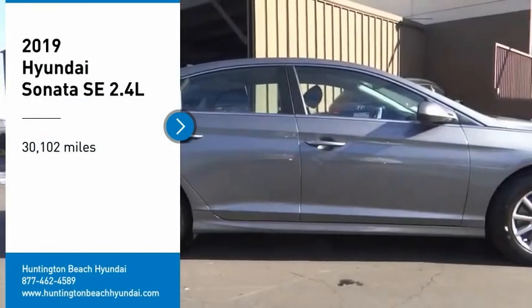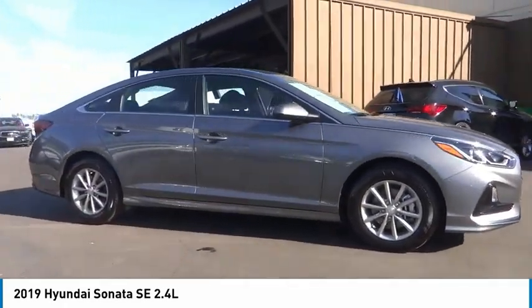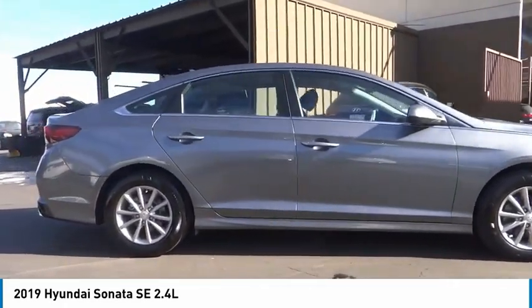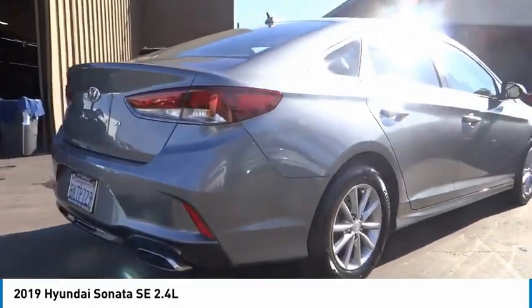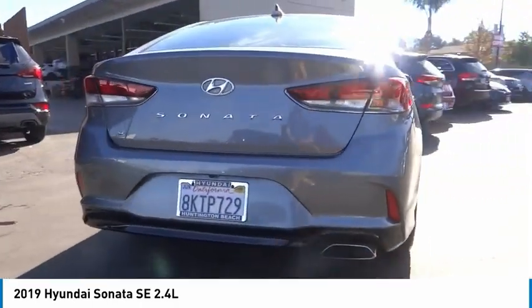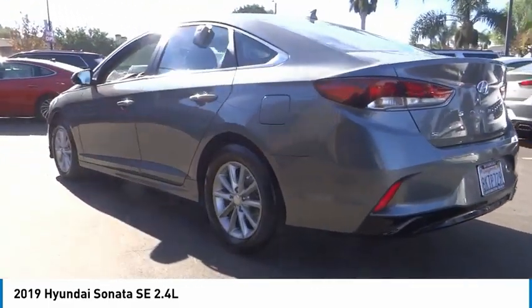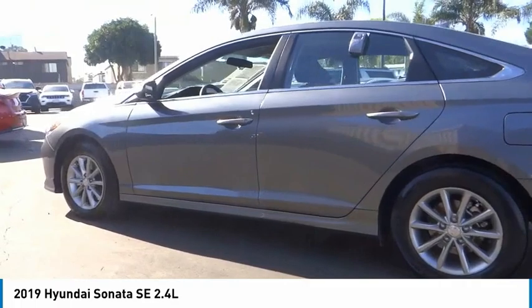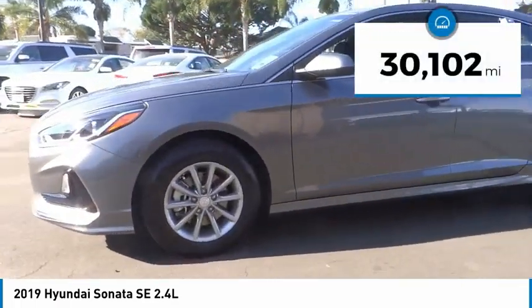We are pleased to show you the 2019 Sonata. The Sonata has a long list of technologically advanced interior features and options that make driving safer, more convenient, and much more fun. Don't forget the exterior corrosion protection — a 14-step roto-dip system that provides unmatched protection for your Sonata. This vehicle has less than 35,000 miles.